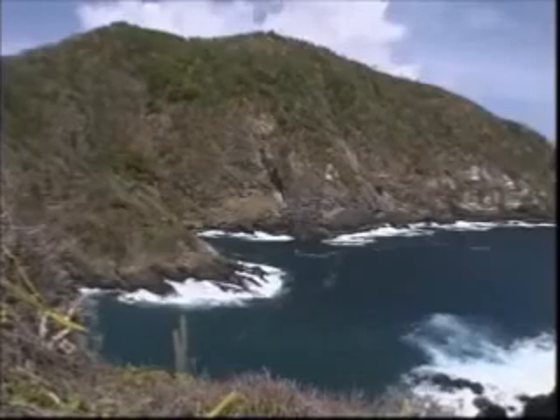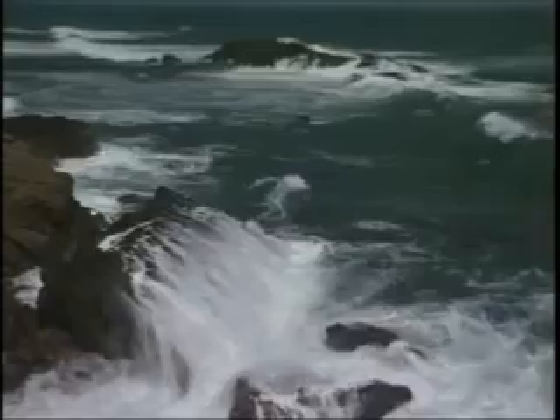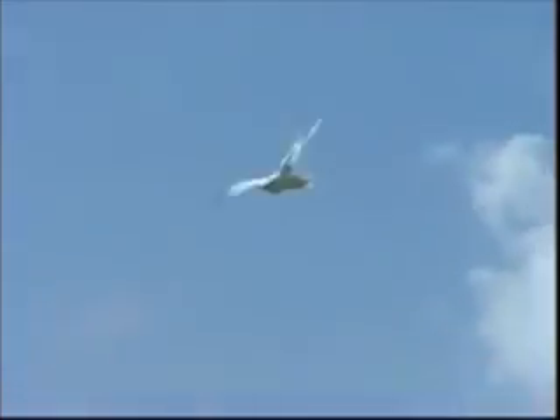Unlike the calm waters and mudflats of Trinidad's west coast, Tobago on its east coast has clear water and crashing waves. A different complement of seabirds lives here, typified by the tropic birds of Little Tobago.